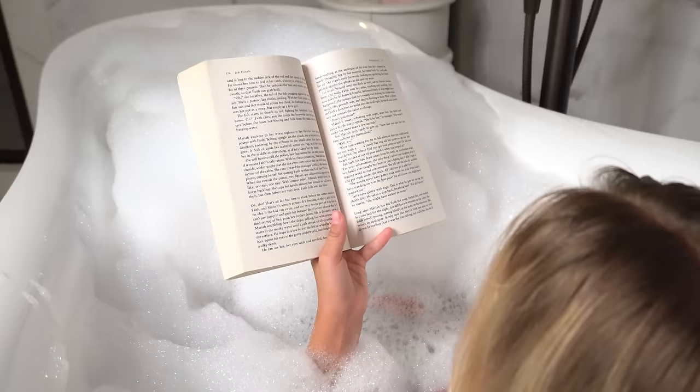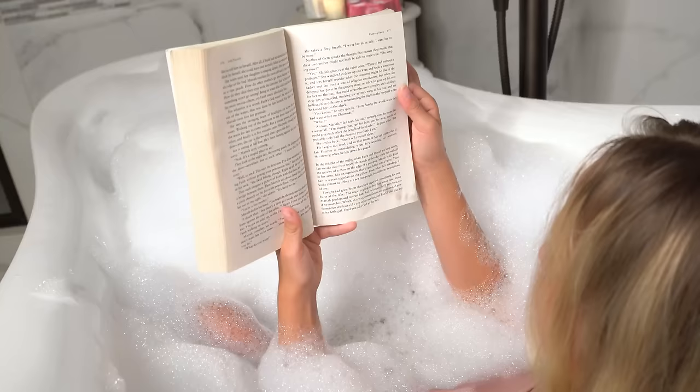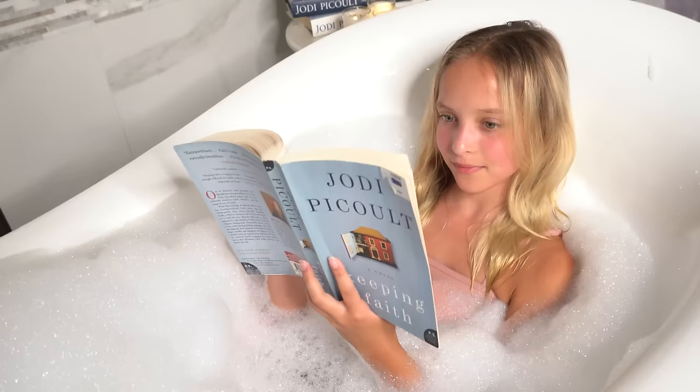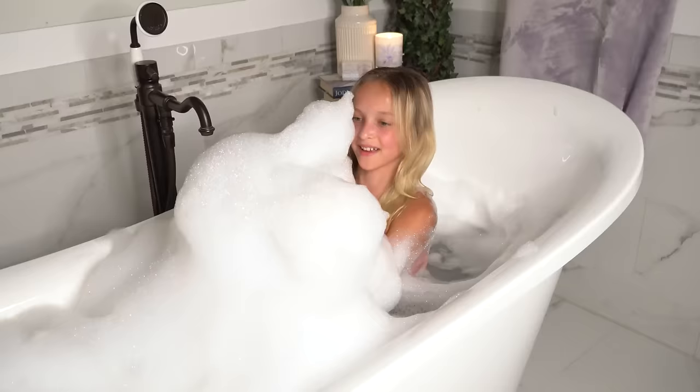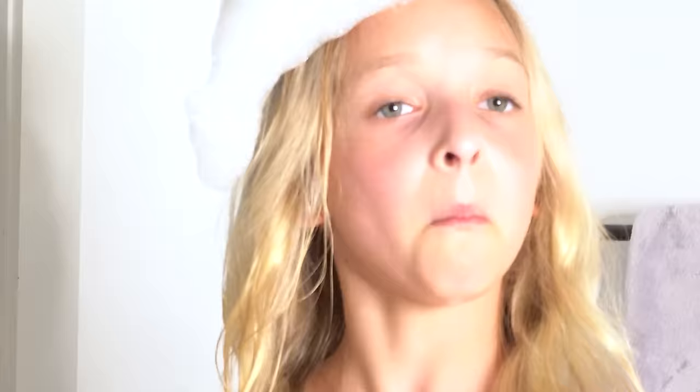Other times I like to just chill and read my book. Seriously, look at how fluffy these bubbles are.